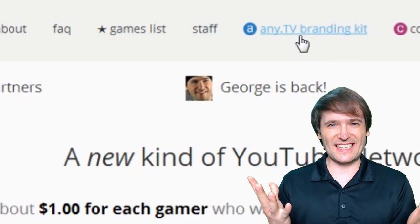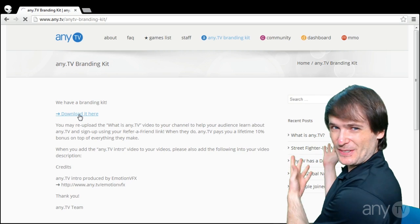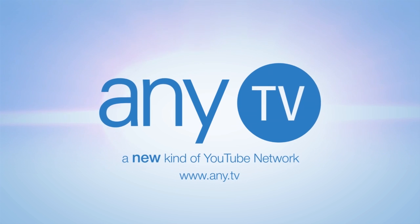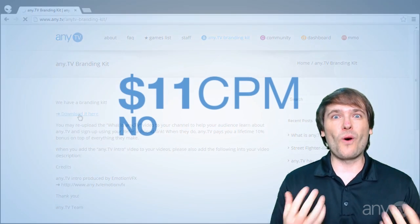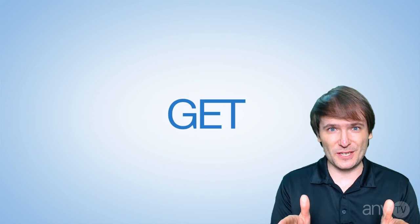We have a branding kit. Click the link below to download the NETV branding kit that you see behind me, full of an NETV intro, an NETV watermark, as well as a 'What is NETV' video that you can re-upload to your channel.